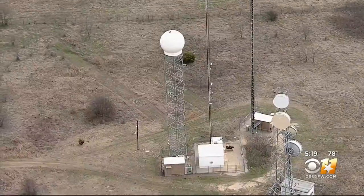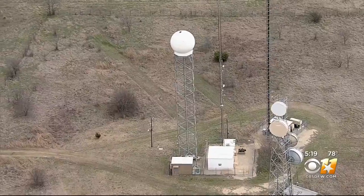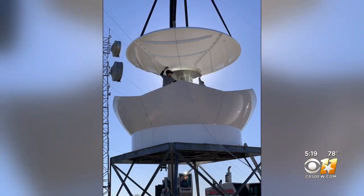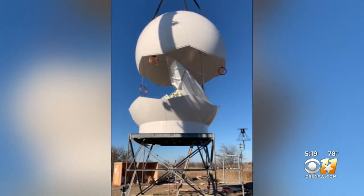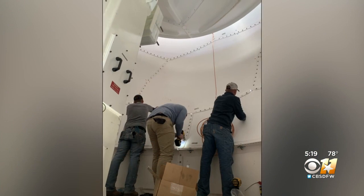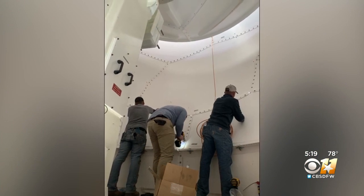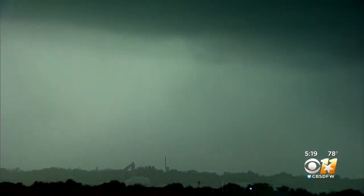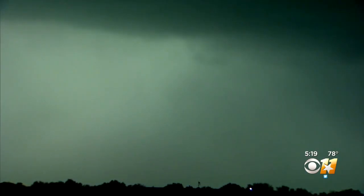Our radar has gone through several generations as computing power and technology have advanced. Last fall, the radar underwent its biggest upgrade yet — a nearly complete overhaul. Our engineers assisted the install of a new dome, pedestal, and next-generation transmitter. The radar is now faster, more accurate, and flexible on how it looks at the interior of storms.